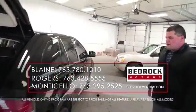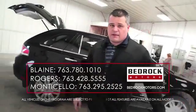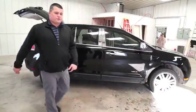Come to our website, it's bedrockmotors.com, and visit us, or if you need any more information, just let us know what we can do to help you.